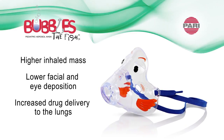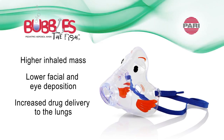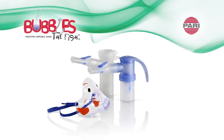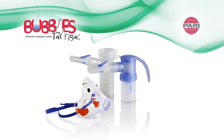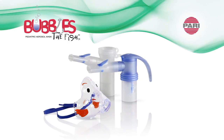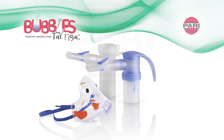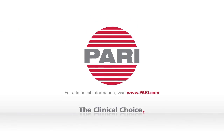When choosing a nebulizer for your patients, it's also important to consider the aerosol mask. When used with PARI's clinically proven reusable nebulizers, the Bubbles the Fish 2 aerosol mask provides safe, effective aerosol delivery for pediatric patients. PARI, the clinical choice.